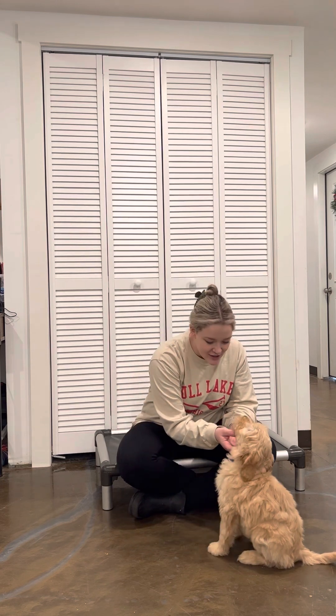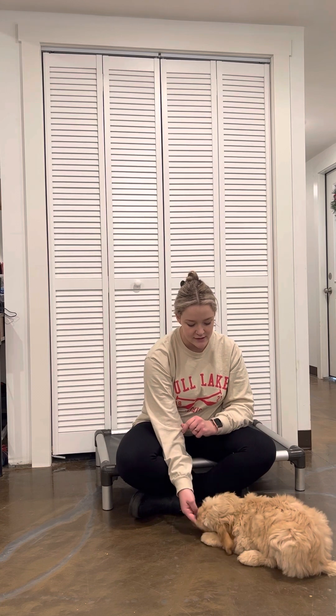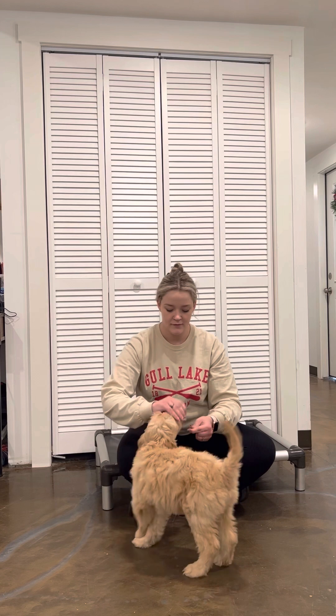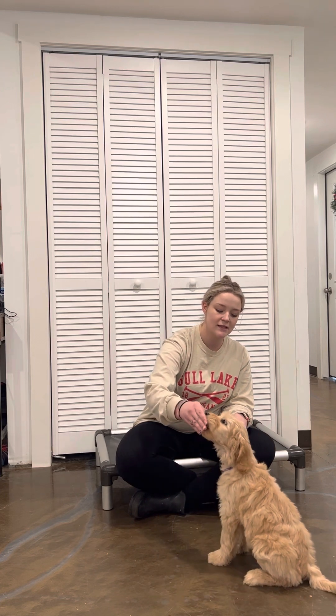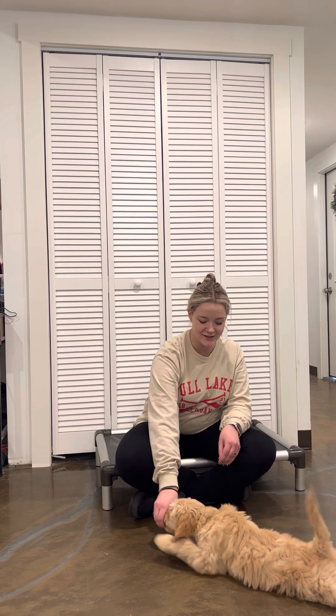Sit. Good girl. Yes, good job. Sit. Yes, good girl. Down. Yes. So with a sit, I want to make sure that the butt and the feet are on the floor. And with a down, the belly's to the floor. These are proper sits and downs. Sit. Yes, good girl. Down. Yes, good girl.